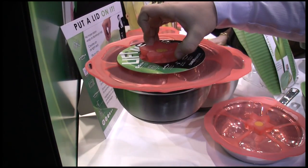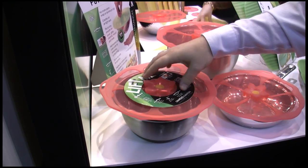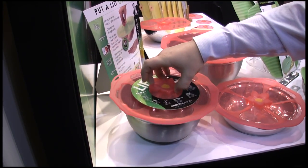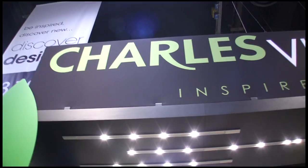Literally all you do is plop it down, give it a little push, and it's sealed. Microwaveable, dishwasher and oven safe, 100% food grade silicone, BPA free.